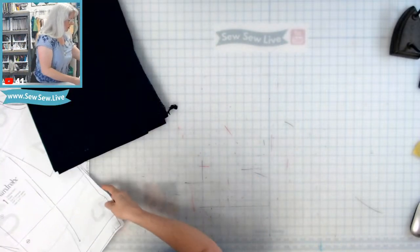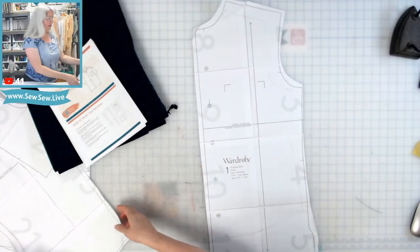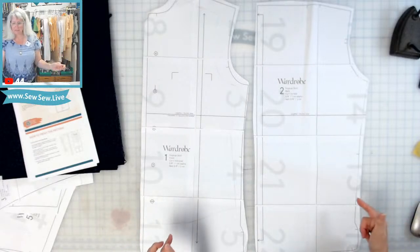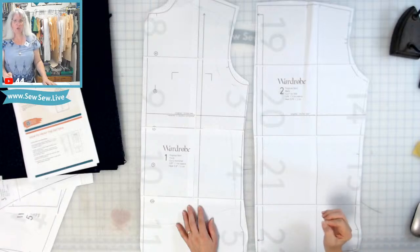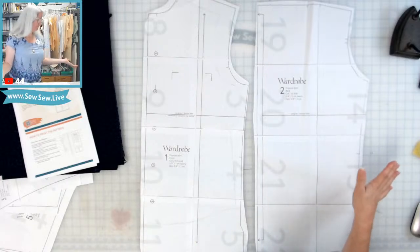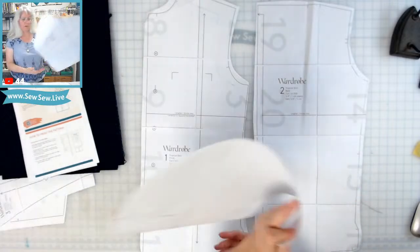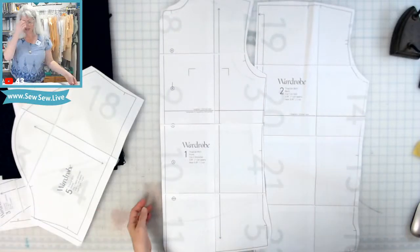Here's the rub: if I flat fell or do any kind of French seaming or flat felling, the seam allowances on this pattern are only three-eighths of an inch — one centimeter. So you need extra seam allowance, unless you want to make the shirt a little smaller. I'm going to add about a quarter of an inch to the armhole side seam and the underarm and cap of the sleeve. Those are my points that need the added seam allowance.